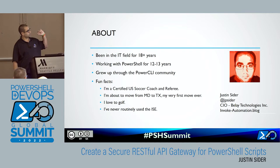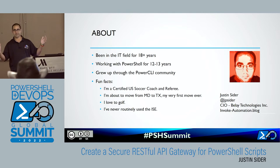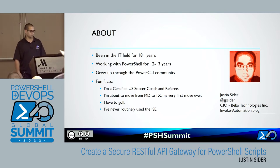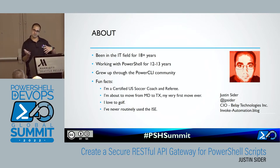I've been in the IT field for 18-plus years, and I've been working with PowerShell for 12 to 13. Different from probably most of you, I grew up through the PowerCLI community, so all my PowerShell experience comes from working with VMware, guest operations, executing on all of the VMware stack of tools. So I never really read a 'Month of Lunches' or attended any training — kind of a different upbringing than most of you guys.